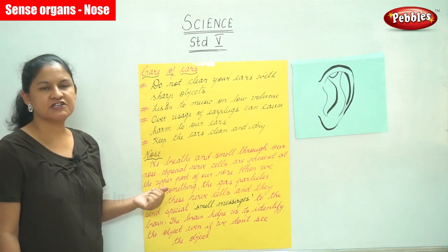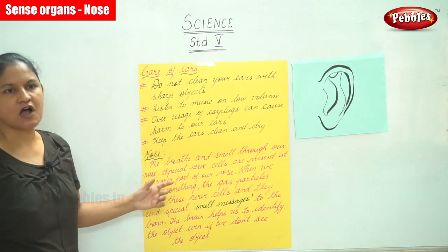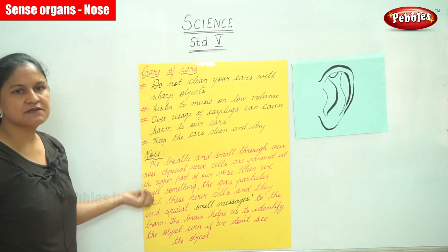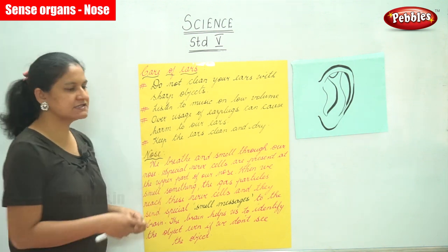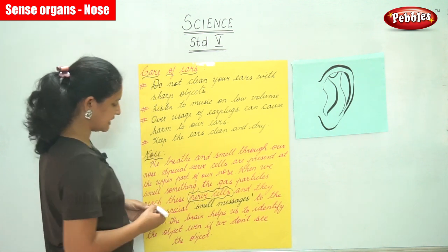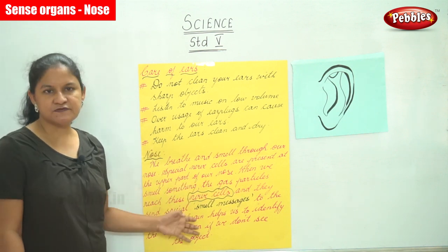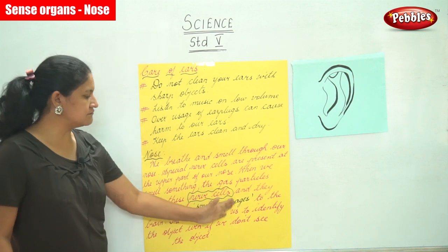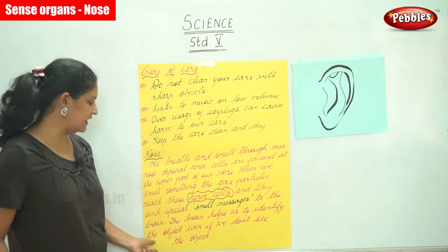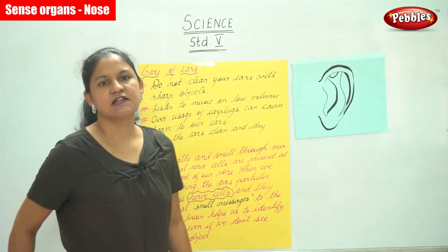When we smell something, the gas particles reach these nerve cells and they send smell messages to the brain. These nerve cells send smell messages to the brain, and the brain in turn helps us identify the object even if we don't see the object.